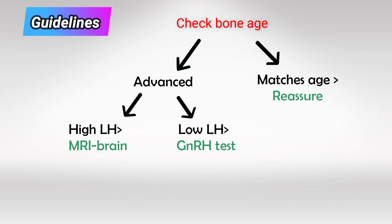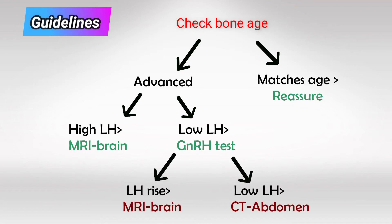If LH levels are low, perform a GnRH stimulation test. If after the test LH levels rise, this indicates a responsive hypothalamus and central precocious puberty — in this case, MRI the brain. If LH levels remain low, this indicates a non-responsive hypothalamus and peripheral precocious puberty — in this case, CT the abdomen, checking for the ovaries and the adrenal gland.